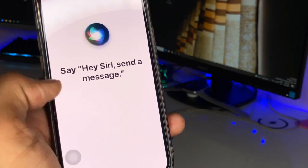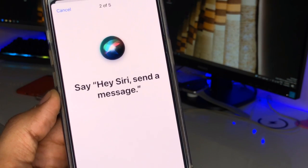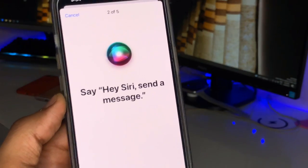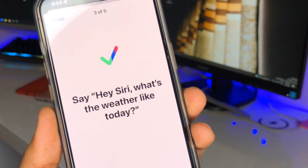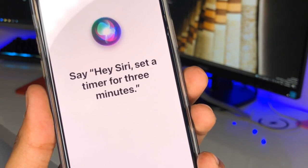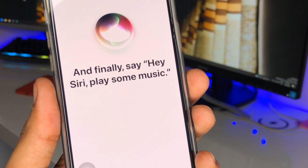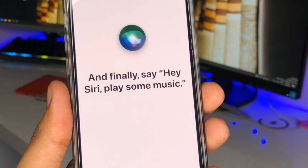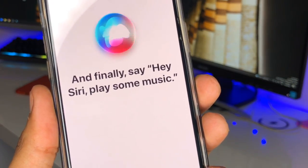Now perform the setup commands: Hey Siri, send a message. Hey Siri, what's the weather like today? Hey Siri, set a timer for three minutes. And Hey Siri, play some music.